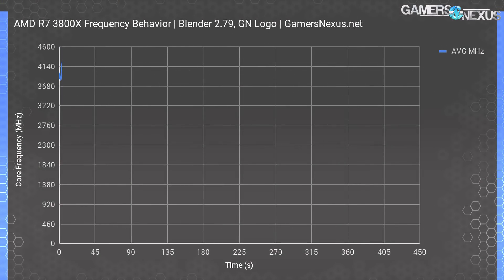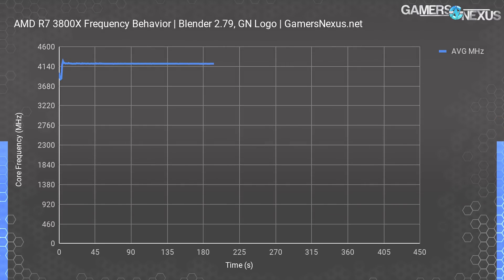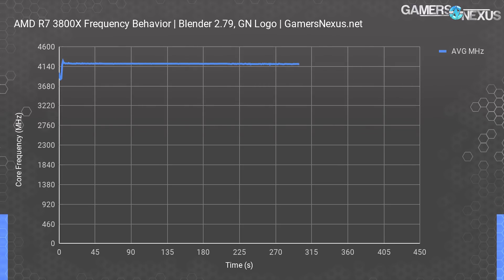Blender was another good frequency test. Logging frequency during a Blender workload, we measured the all-core frequency at 4,200 MHz, with some deviations to 4,175 MHz average across the run. Overall, it seems reasonable to expect about 4,200 MHz all-core frequency with comparable cooling, or about 4,475 MHz single-core with occasional spikes to 4,500 MHz. Keep in mind that temperatures really affect these frequency numbers with just Precision Boost 2 at stock settings.